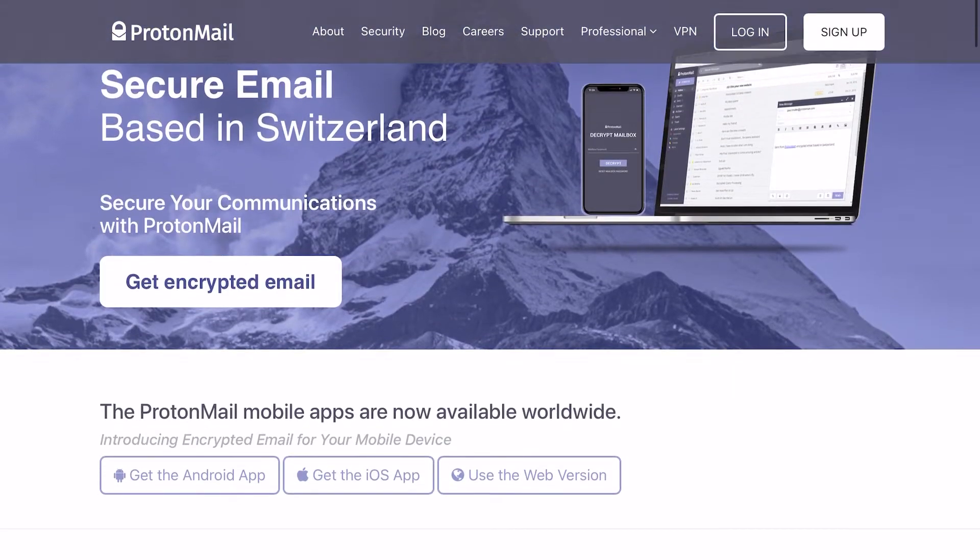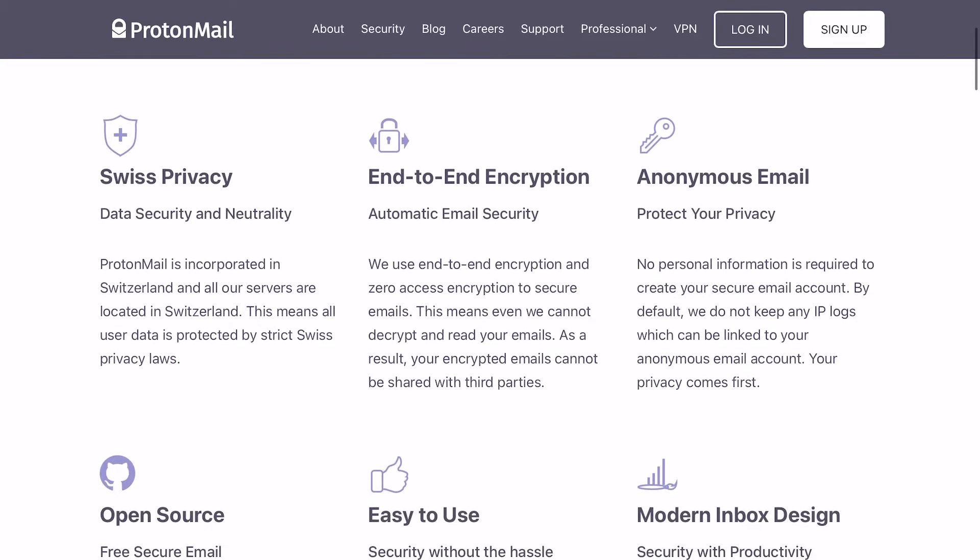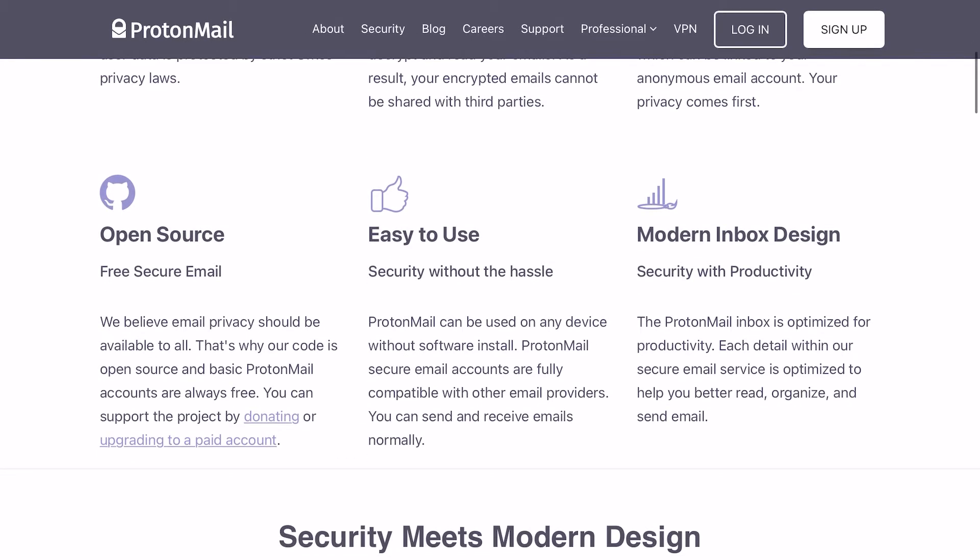What's going on, everyone, and welcome back to the channel. My name is Ajmi Hongos, and in this video we're going to be going over my ProtonMail review — and why it's a great product with a great mission, but one that I would never recommend to the average person that isn't tech savvy.